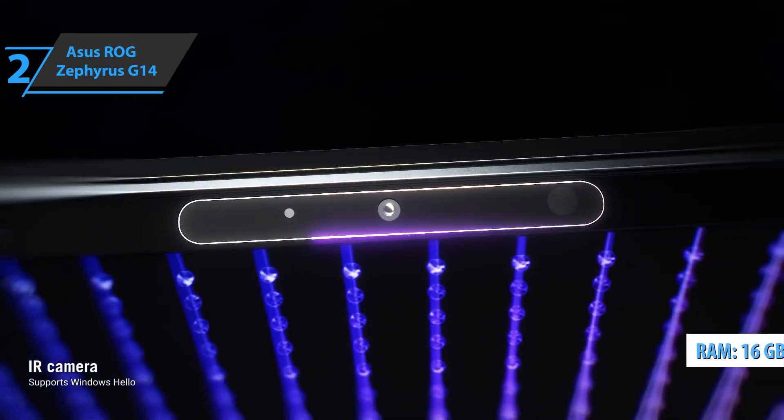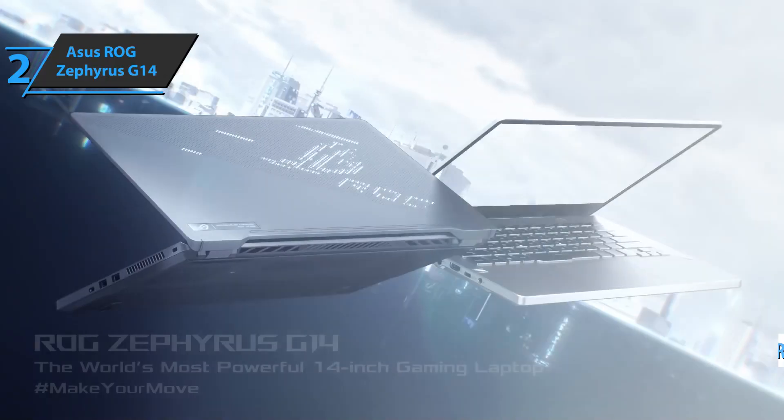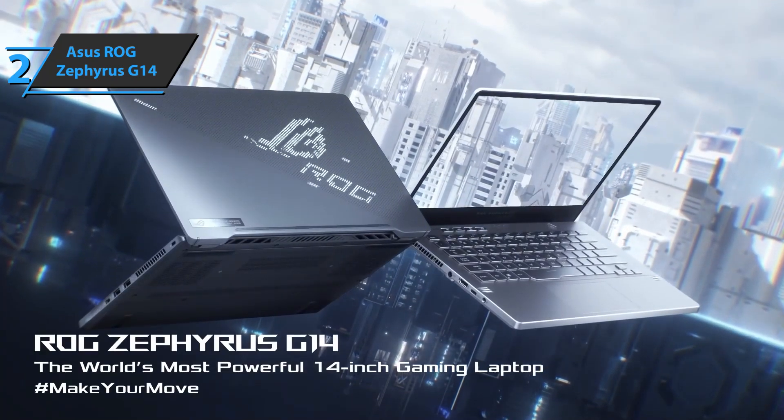Although the RAM is only 16GB and the graphics card is not the most powerful in its generation, the Zephyrus G14 achieves some of the best performance. A thumbs up from here.